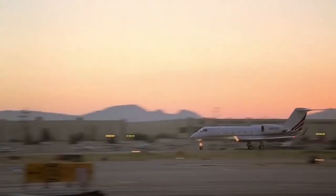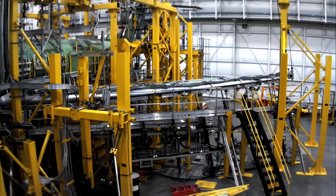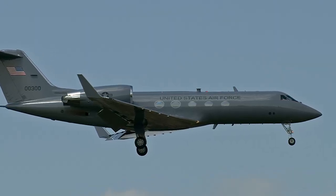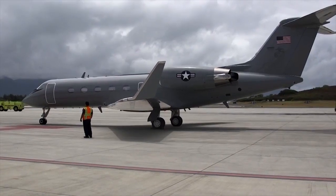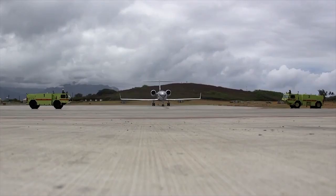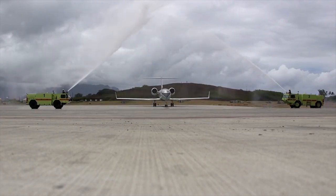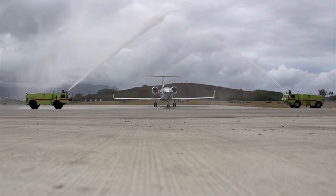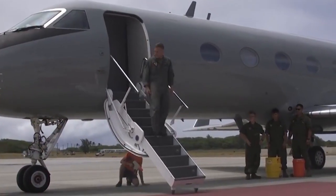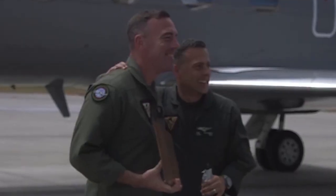Almost immediately after the start of deliveries of civilian versions, the creation of special and military C20 Gulfstream IV modifications began, becoming additions to the earlier C20 versions converted from the Gulfstream III. They were delivered to the US military as special transport, cargo, and passenger vehicles accommodating up to 26 people. They are still flying as part of the Air Force, Navy, Army, and Marines, and are very popular.